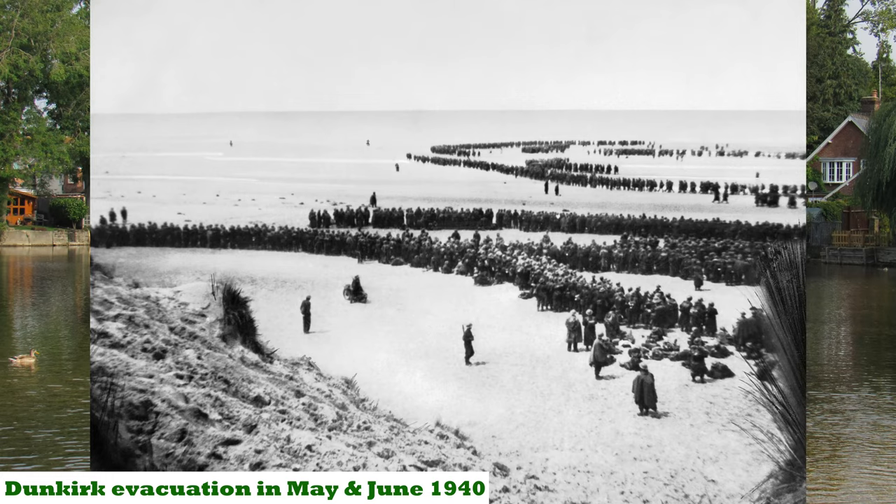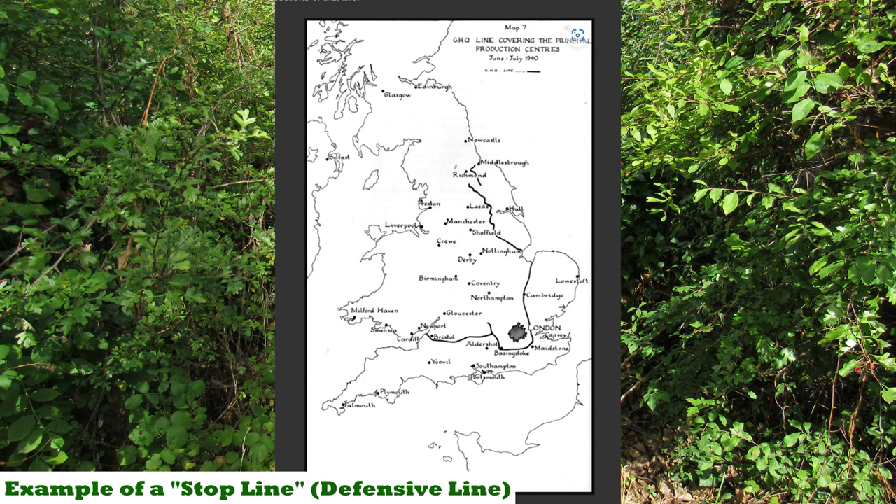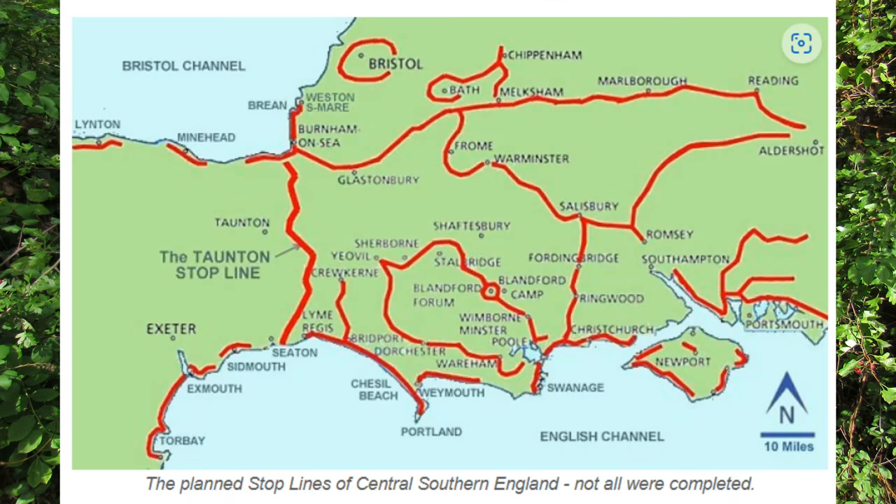Immediately after the evacuation at Dunkirk in 1940, the authorities decided to build a static system of defensive lines around Britain designed to compartmentalize the country and delay any invaders - the Germans - long enough for mobile forces to counter-attack, and over 50 of these lines were constructed across the country.